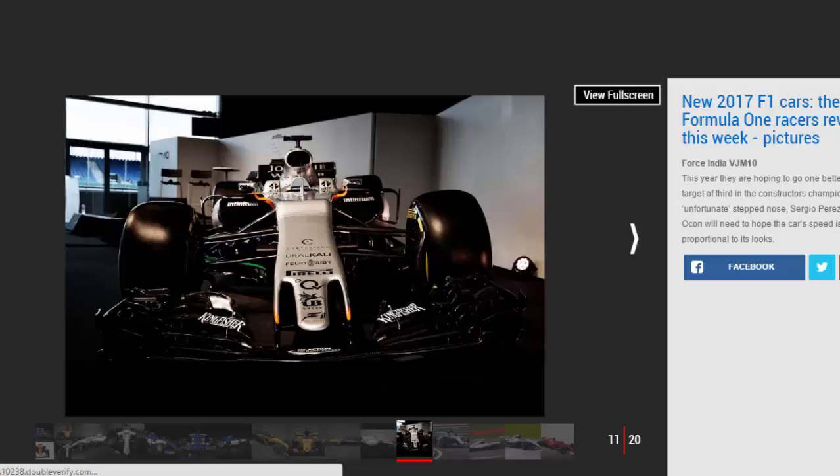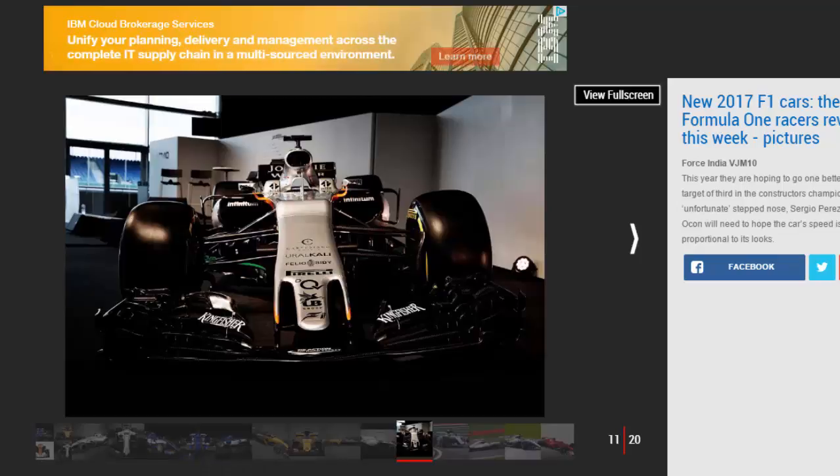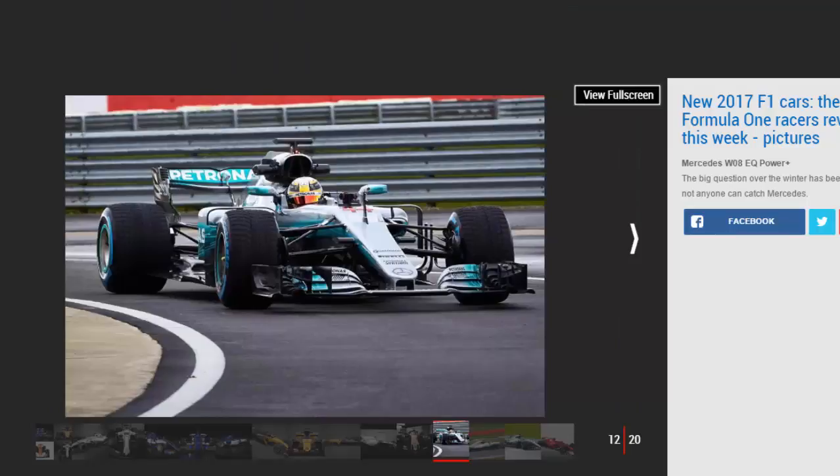Renault RS17: With a last-minute takeover of the Lotus team last year, Renault ended up launching temporary colors on the previous year's chassis. Not this time — the two-tone livery has been applauded by many, and the French manufacturer hopes the gains to its overall package help the car compete for fifth in the championship this season. Nico Hulkenberg joins from Force India in place of Kevin Magnussen, while Jolyon Palmer remains for a second season.